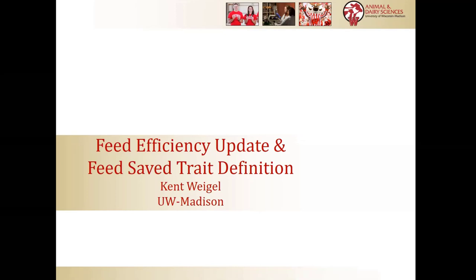I'll talk about the research, I'll talk a little bit about trait definition, and then I'll hand the baton to Dr. Van Raden.